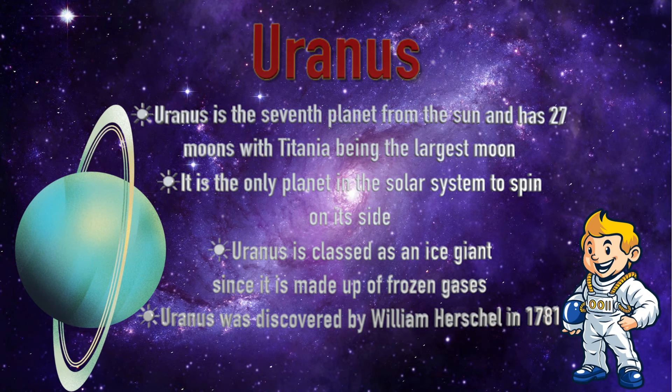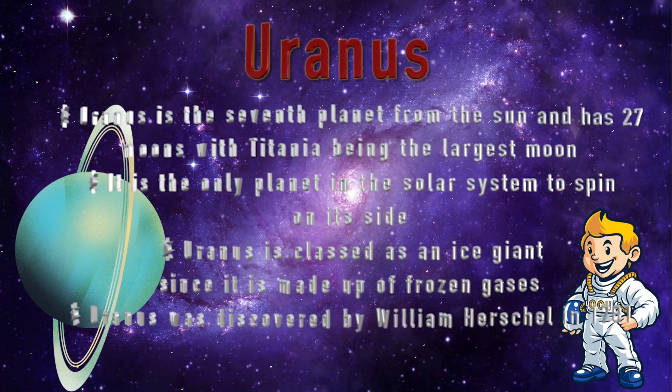Uranus. Uranus is the seventh planet from the Sun and has 27 moons, with Titania being the largest. It is the only planet in the solar system to spin on its side. Uranus is classed as an ice giant since it is made up of frozen gases. Uranus was discovered by William Herschel in 1781.